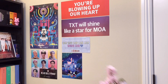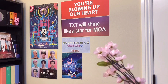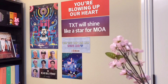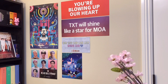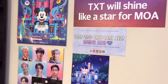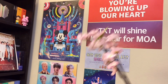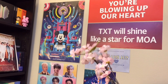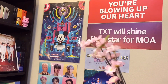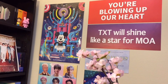Starting off with the wall right here, I decided to add all of the slogans that I have acquired from concerts as well as some of the posters that I have obtained from various events. As you can see, I'm not only a kpop fan, I am also a Disney fan. So you'll also see a lot of Disney elements throughout this whole video as well. Here is a closer look at everything I have on my wall so far.